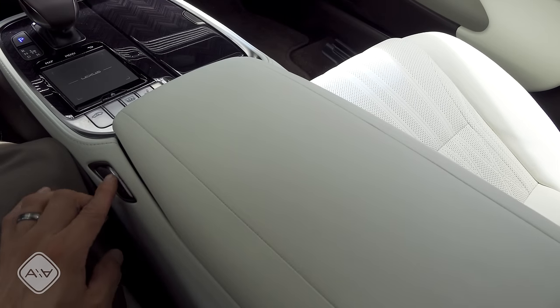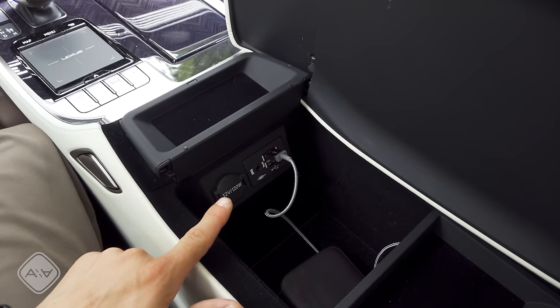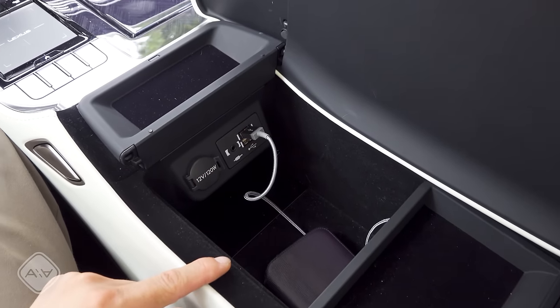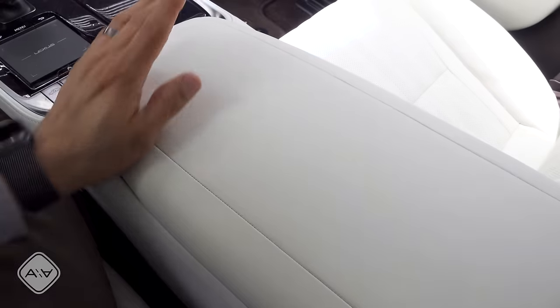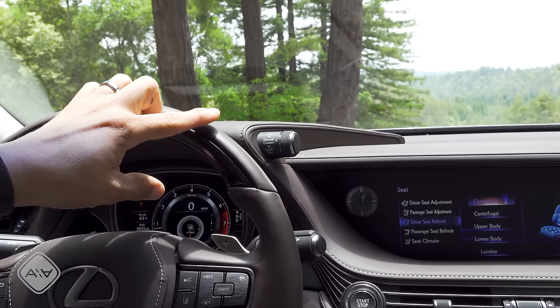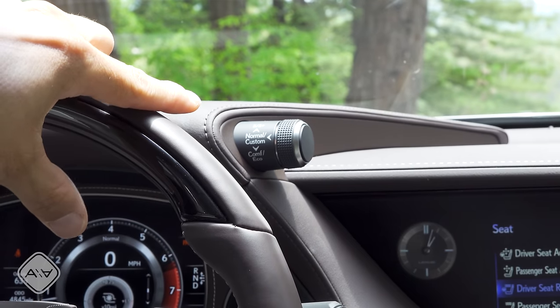Between the front seats, we have a padded center console that opens sideways. Inside are two USB ports that interface with the CarPlay system, a single auxiliary input, a 12-volt power port, and a reasonable amount of storage space. This opens from both sides, so you can press the button on the other side and open it from the passenger direction. Moving to the driver's side, the design mimics the spindle grille from the front — though I've never been partial to this design; it kind of reminds me of the bolts on Frankenstein's monster's neck.